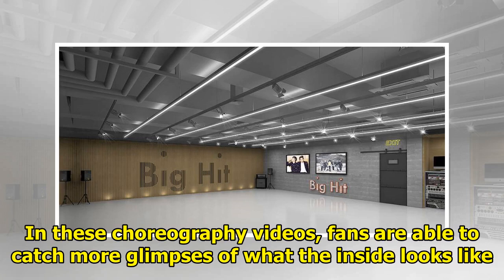In these choreography videos, fans are able to catch more glimpses of what the inside of the new JYP Center looks like.